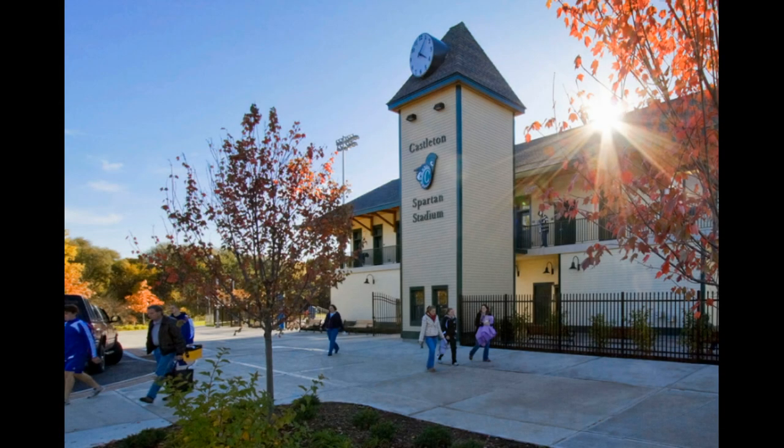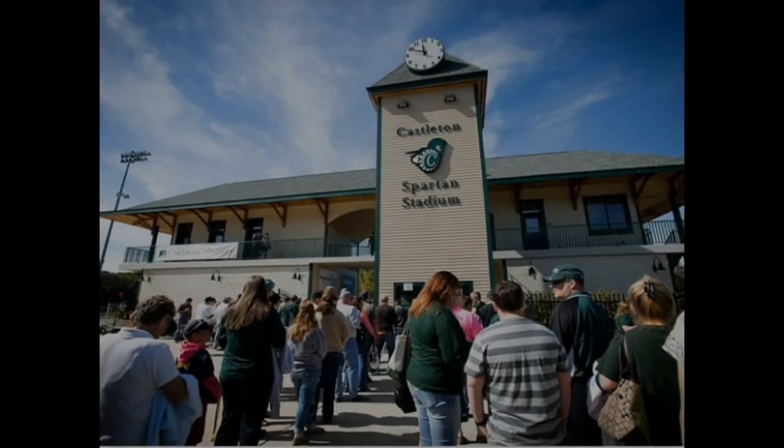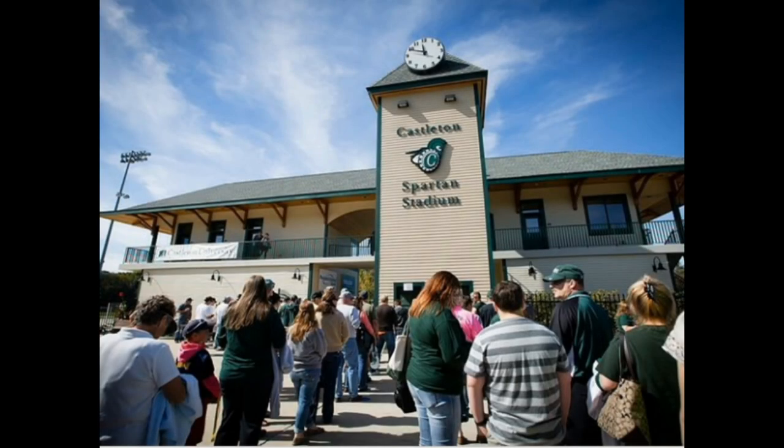Dave Walk Stadium was recently named after the long-time president and major supporter to Castleton Athletics, David Walk. This 5,000-person capacity stadium was constructed in 2009 and is home to Castleton's men's and women's soccer and lacrosse teams, and women's field hockey.